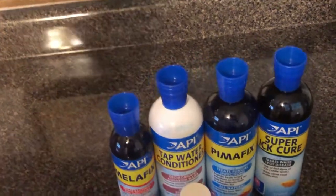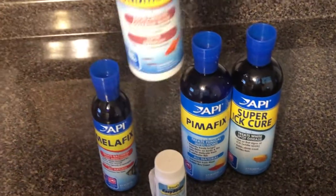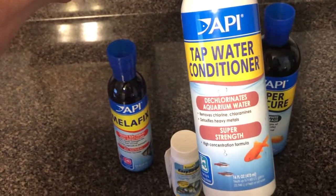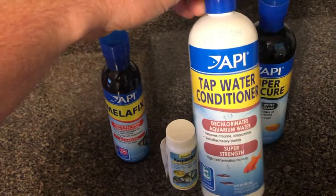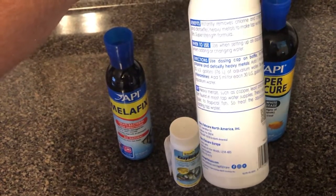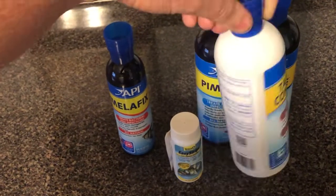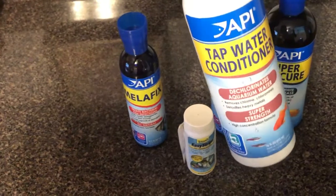The only thing I use regularly every week is this tap water conditioner — it's simply a dechlorinator. I buy it from Amazon for about ten dollars a bottle, and it treats a lot of water. One capful does 20 gallons, so you can only imagine how many gallons of aquarium water this can treat.